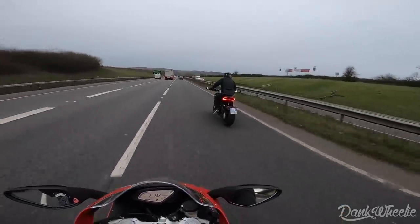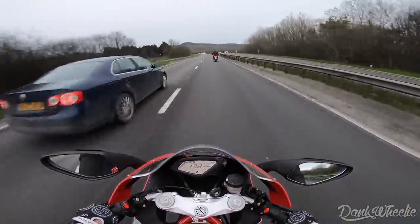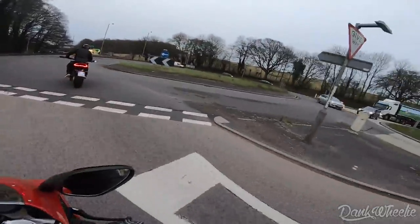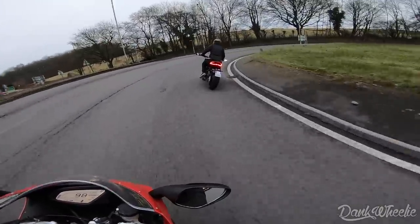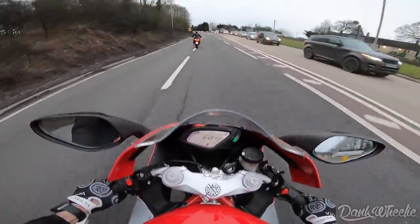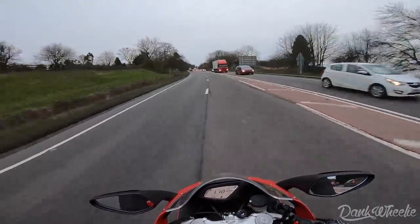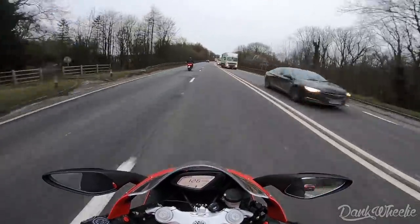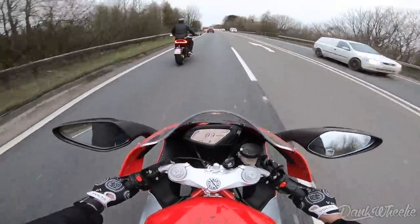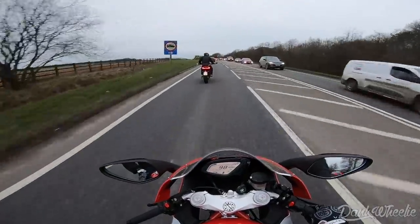2020 MV Agusta in the UK — is this real life? The dreaded roundabout, pray for me. Wow, this thing is so nice. Definitely a totally different bike than anything else I've ridden. The sound alone is really nice.